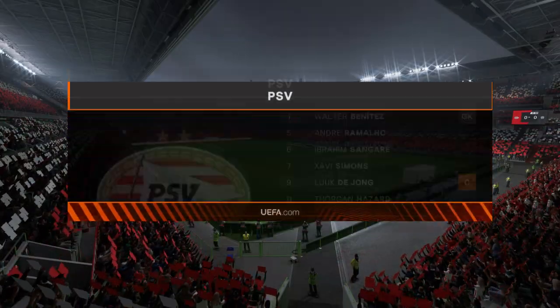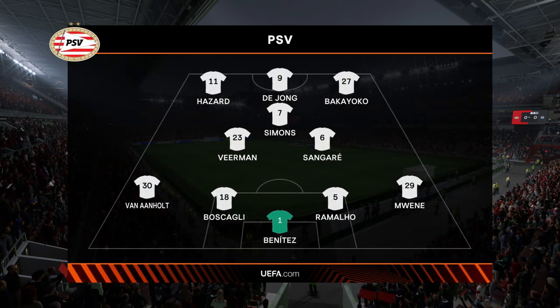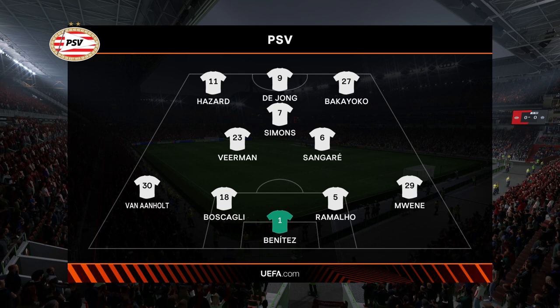Here's how the line-up looks for PSV. The two wide players are great in 1v1 situations and their movement is also very good. But it's the midfield three that will need to control the flow of the game.